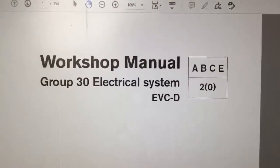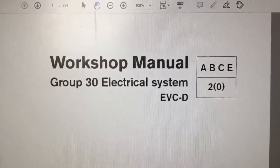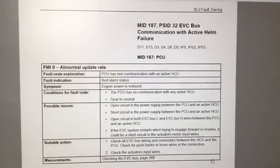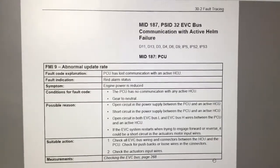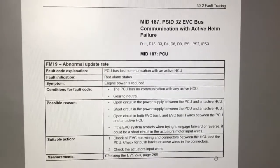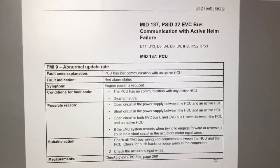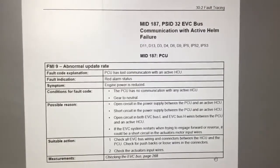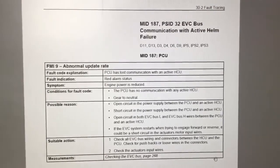The fault codes that you gave me over the phone can be looked up in this manual, which is the EVC-D. One fault code you reported was MID 187 PSID 32 FMI 9. This relates to the PCU losing communication with an active HCU. The PCU is a unit in the engine bay; the HCU is the throttle lever itself.